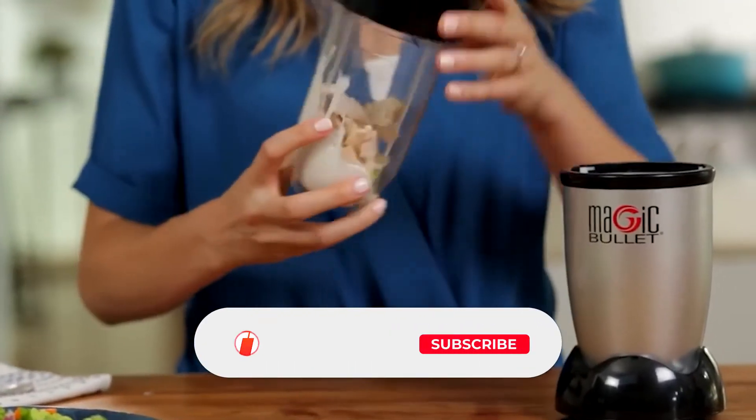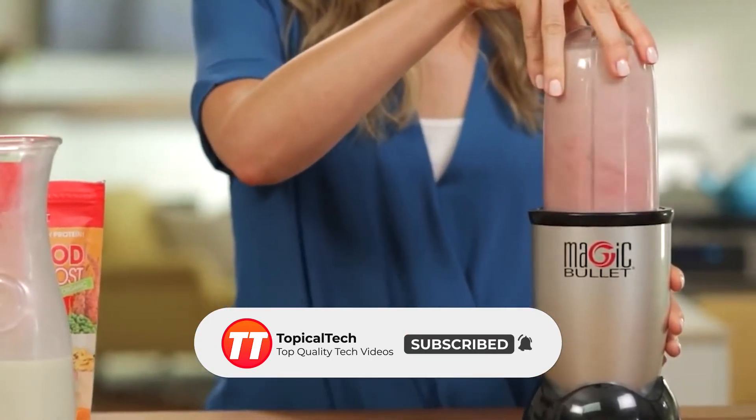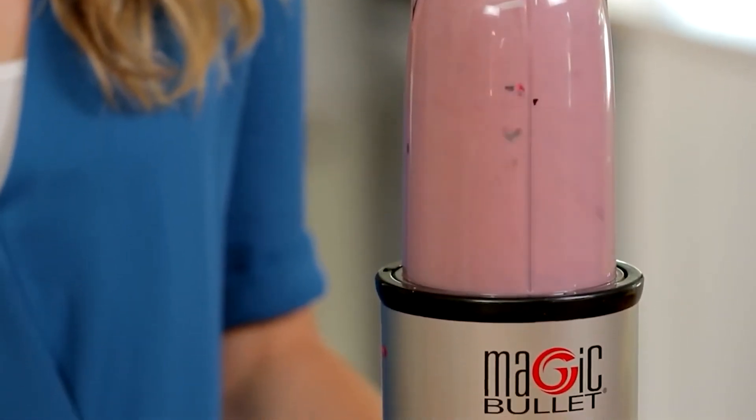If you've made it this far in the video, make sure you hit the subscribe button and turn on those post notifications, because we're putting out new and exciting tech videos that you definitely won't want to miss each and every week.